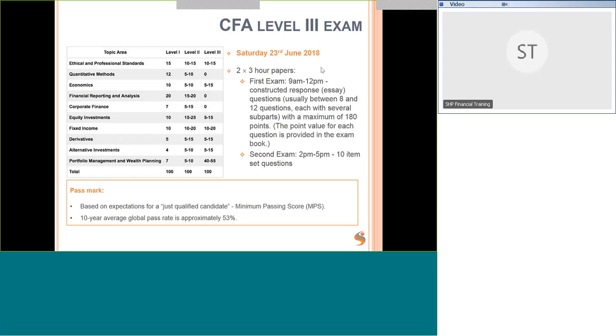The second exam is the multiple choice exam with 10 item-set questions, which you are used to from Level 2. The 10-year average global pass rate is around 53%, a bit higher than Level 1 because you're competing with people who have already passed Levels 1 and 2 and are nearly at the end. The focus at Level 3 is on portfolio management and wealth planning, which accounts for 40% to 55% of the paper.